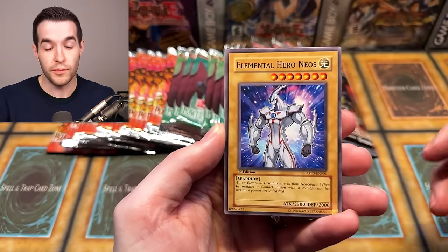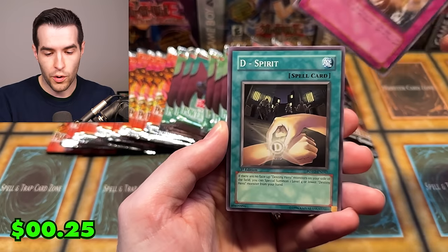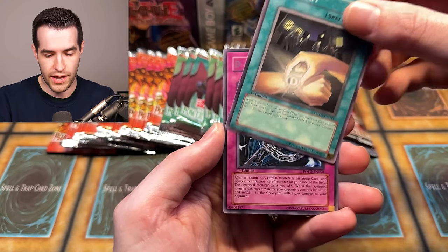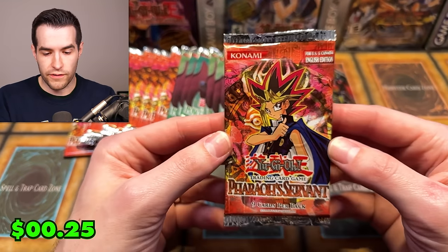Synthetic Seraphim. We have Elemental Hero Neos — that's a great common, not worth money but a cool one to pull. Orbital Bombardment. We have D-Spirit — he got done dirty, put as a common right off the bat. And the Chain of the D. Okay, time to try Pharaoh Servant.